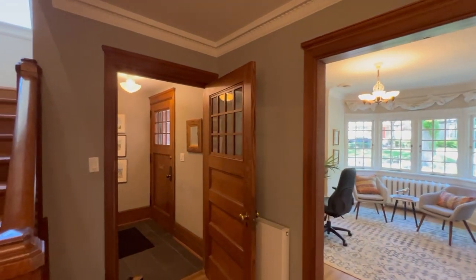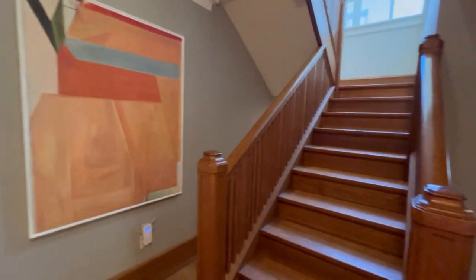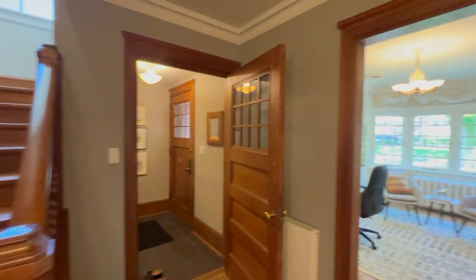Hi there, it's Julie Kinnear of the Julie Kinnear Team with Keller Williams Coalition Realty, and I'm in the main level of 43 Castle Frank Crescent. You can see from top to bottom lots of charm and character. We're in the grand front foyer and hall where you greet guests, and the beautiful vestibule.